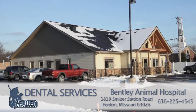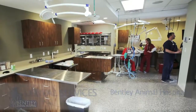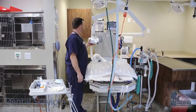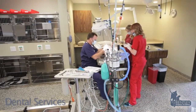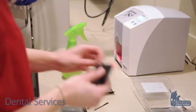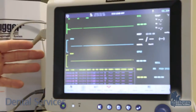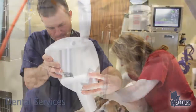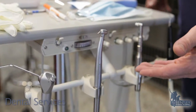At Bentley Animal Hospital, we are proud to offer the most current state-of-the-art dental suite veterinary medicine can offer. It begins with the latest in surgery tables, able to adjust and lift all sizes of animals, including the largest of dogs. All the newest in equipment is also included, from monitoring to animal comfort, with digital dental x-ray to human quality dental tools found at your local dentist.